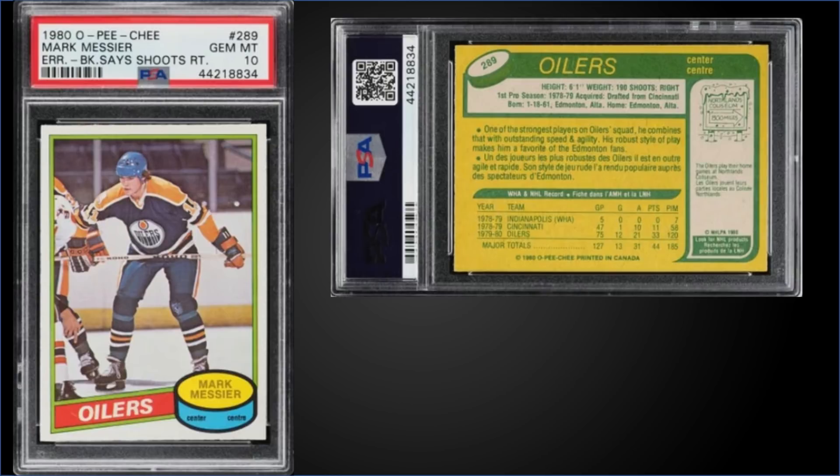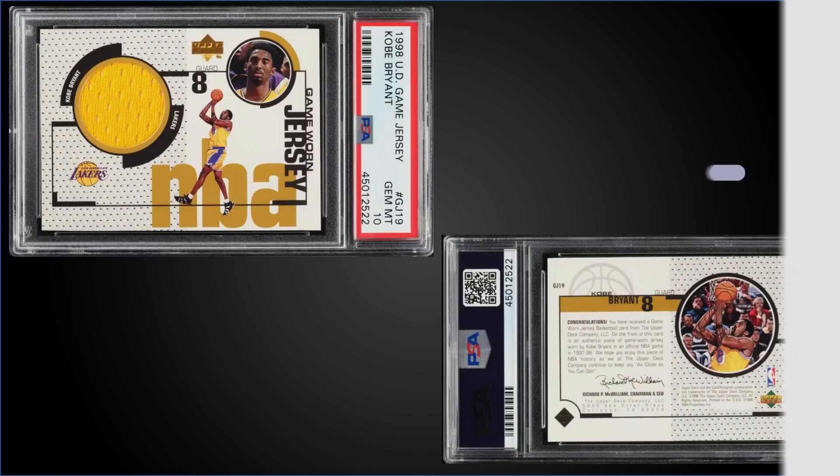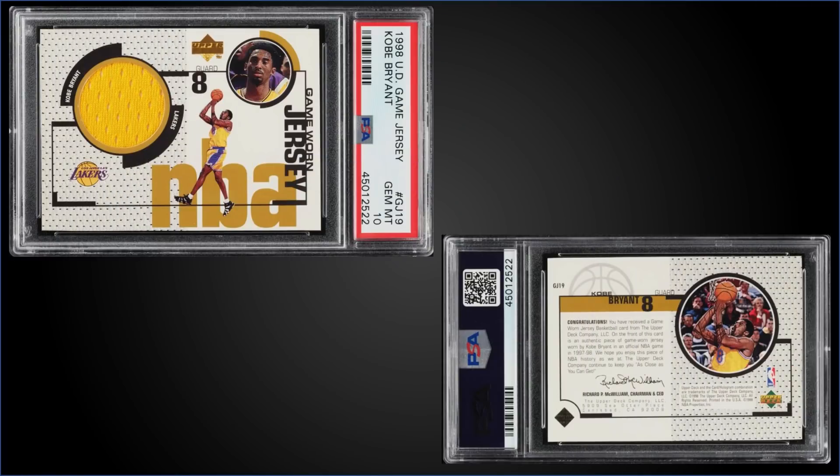From 1980 O-Pee-Chee, we have a Mark Messier rookie card graded a Gem Mint PSA 10, sold at PWCC's Premier Auction for $15,600. That's the sixth highest sale — the record is $25,500 from February 2021. It's a pop of only 43 in a Gem Mint slab.